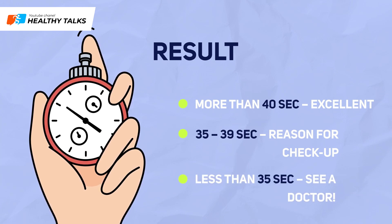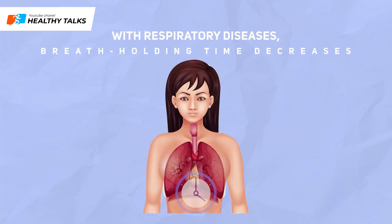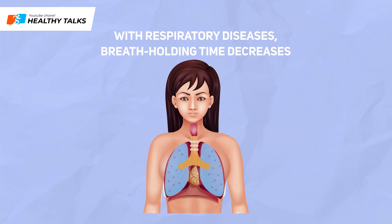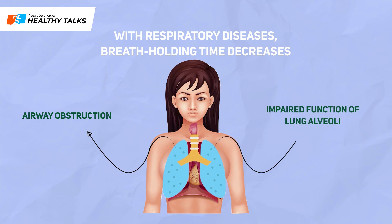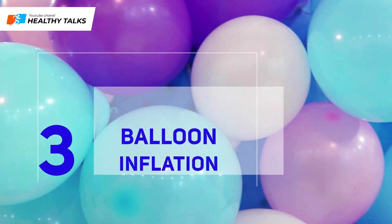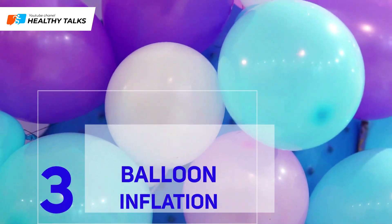If your breath-hold time was less than 35 seconds, we strongly recommend seeing a doctor. In respiratory diseases, breath-holding time decreases. An unsatisfactory result may indicate a chronic process in your lungs, impaired airway patency, or alveolar function — the tiny air sacs where oxygen is absorbed.